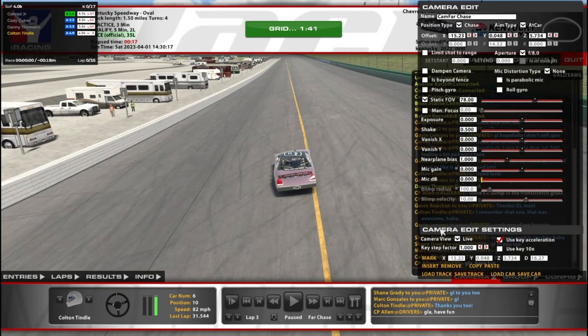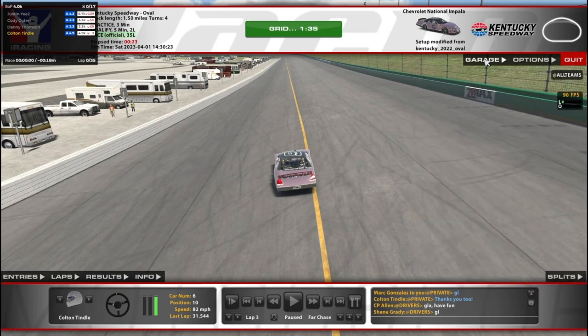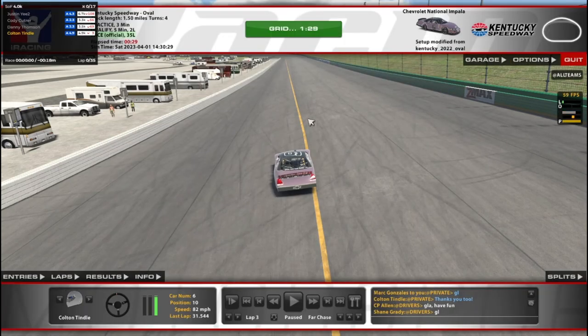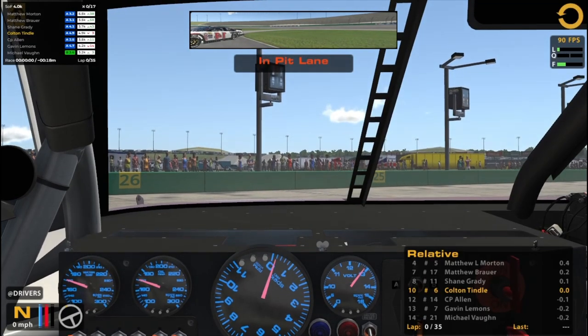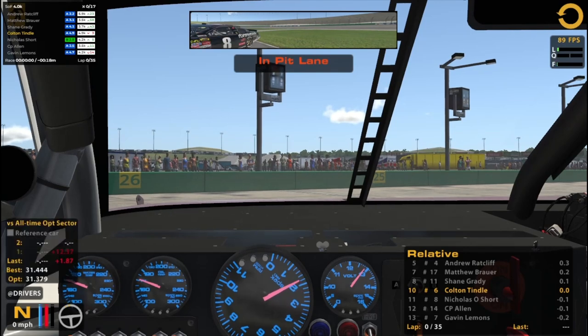All right, time to hop into the car. Make sure our settings are good. I do my 12 to 1 as always. Steering offset negative 15 like I usually like to do, although last week it didn't feel quite right. Oh gross, we got the sideways start here. Session last lap. All right, I'm ready, I'm pretty excited. I'm excited to experience the race here for the first time. I did do Legacy Kentucky before but not this one, and it does seem to be a little bit different.